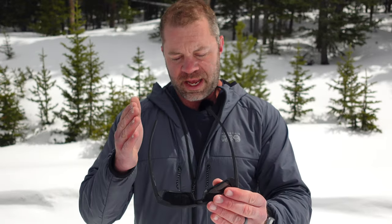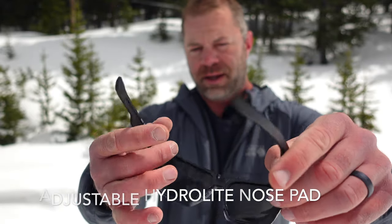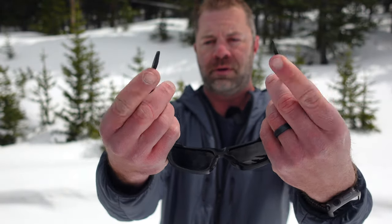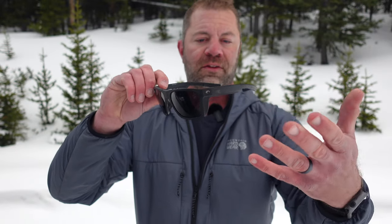Things that step it up from just being a casual sunglass: adjustable, very grippy — you can probably see the grip on my nose pad — and grippy pliable temples. So you get all those performance features with this nice aesthetic.